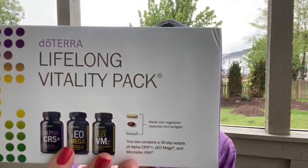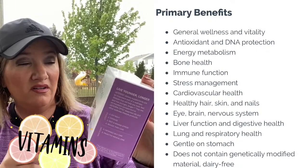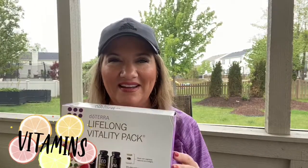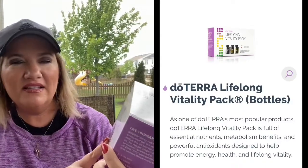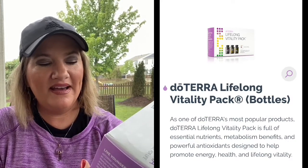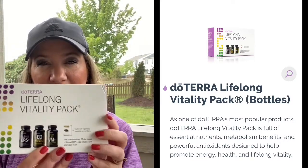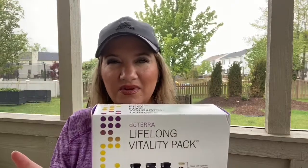Next is the Lifelong Vitality Pack — doTERRA's supplement pack, and I believe it's their number one selling product, which says something for an essential oil company. I haven't been great about taking my vitamins so I'm hoping I'll do better now. This pack has three components: the Alpha CRS cellular vitality complex, the Z Omega essential oil omega complex, and the Microplex VMZ food nutrient complex — basically whole foods, omegas, and vitamins.